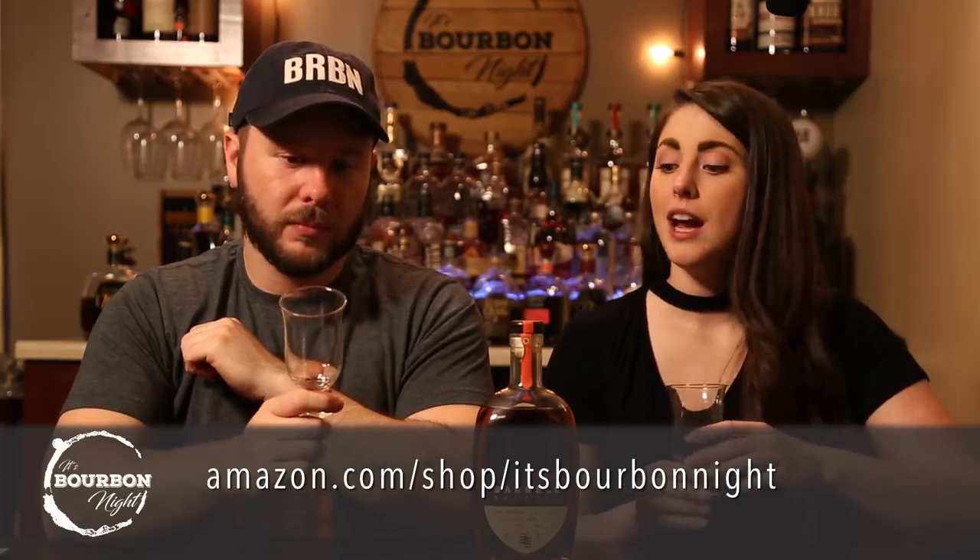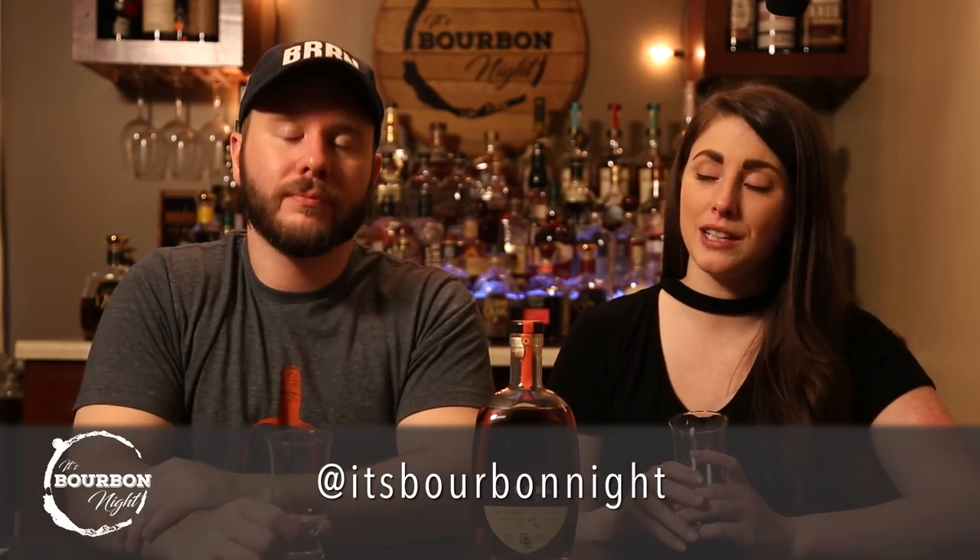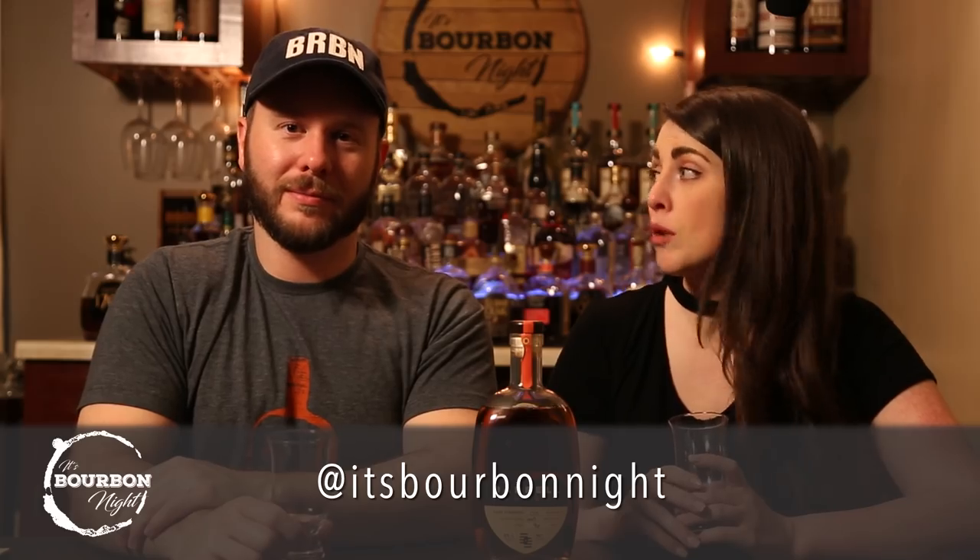Thanks for joining us — if you haven't already, please hit the subscribe button and the bell notification for our biweekly episodes. We have an Amazon influencer page at amazon.com/shop/itsbourbonnight where you can get these lovely Tribeca glasses and other fun odds and ends — candles, drying racks, stuff we use for our bourbon nights. Follow us on all our social media channels at It's Bourbon Night. Thanks Sarah, thanks Chad — until next time, drink more bourbon!